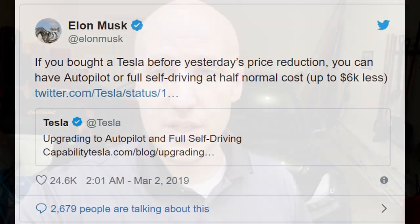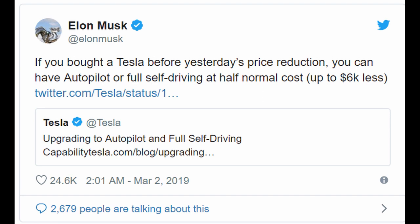Back in February 2019, Tesla changed the pricing of the Model 3 in a big way. They got rid of enhanced autopilot and came out with base autopilot costing $3,000, along with full self-driving now costing $5,000 — whereas before, enhanced autopilot was $5,000 and full self-driving was $3,000.